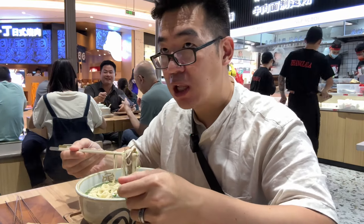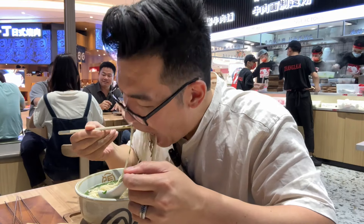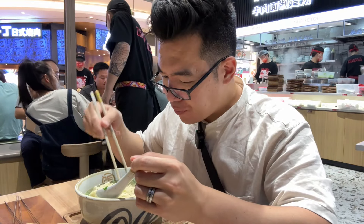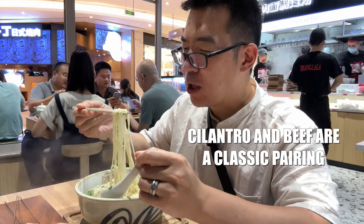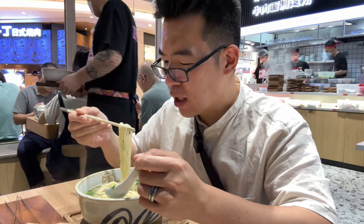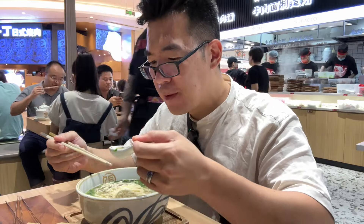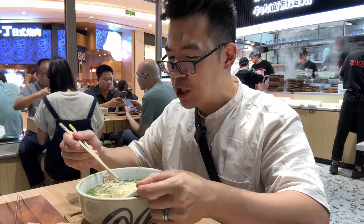I like the broth. It's really clean and it has like a deep umami flavor. A lot of cilantro and green onion flavor too. It's really good — a clean broth with an herbaceousness from the cilantro and the green onion. It's good, I like this one.